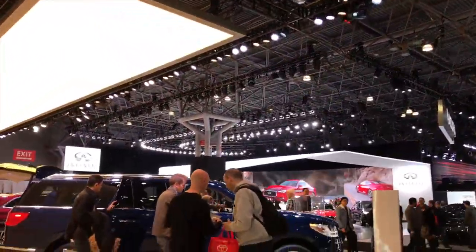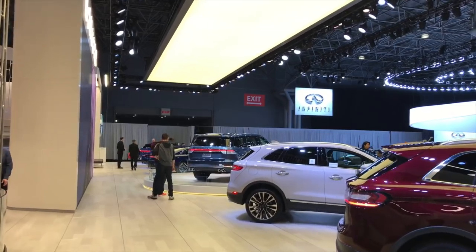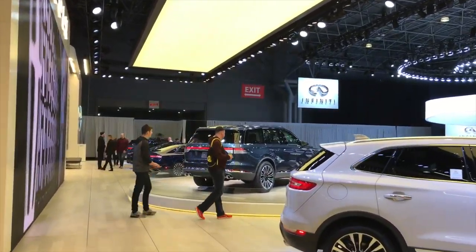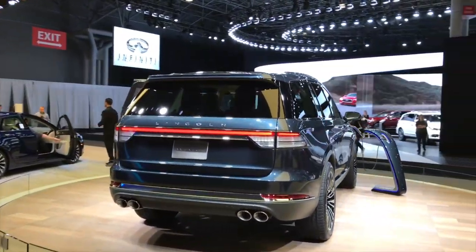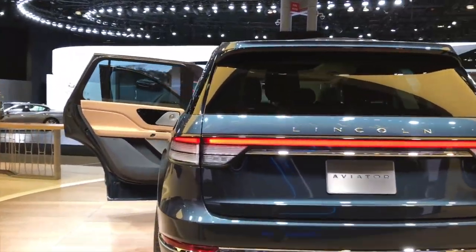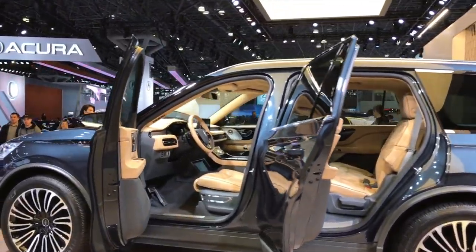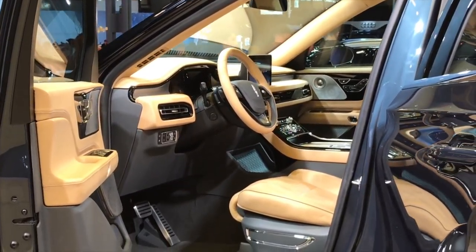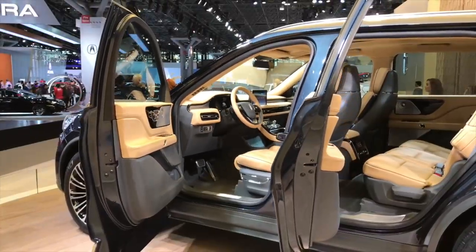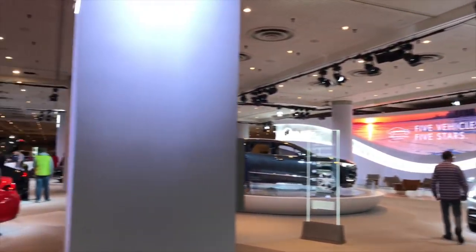I wanted to see the new Lincoln Aviator and it's all the way up there. I saw it on the internet the other day and completely fell in love. This vehicle is now one of the sexiest SUVs out there — it's like a combination of a luxury sedan with a Range Rover and Volvo XC90. Such a beautiful car with a glorious interior. Look how beautiful this interior is — I predict this car will sell very well.